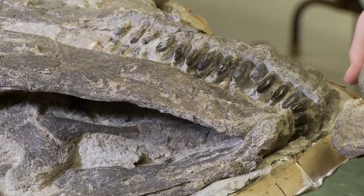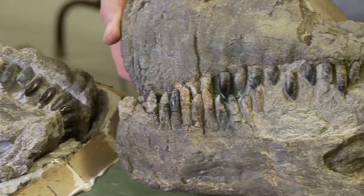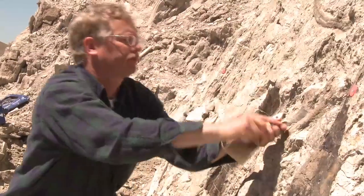It's really exciting. To find skulls and have the opportunity to work with complete skulls — that's just fantastic. That's every paleontologist's dream that works on dinosaurs.